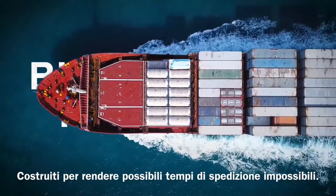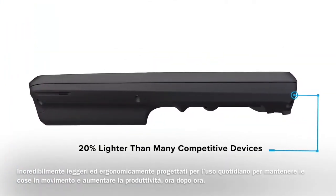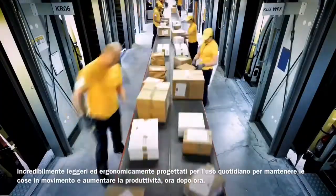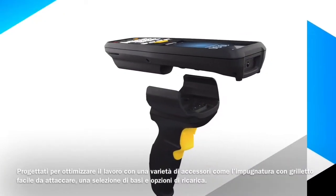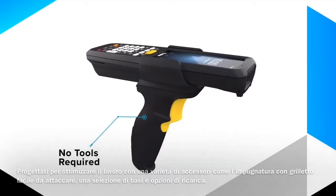Built for making impossible ship times possible. Inconceivably lightweight and ergonomically designed for all-day use to keep things moving and increase productivity, hour after hour. Built for working smarter, not harder. Designed to optimize work with a variety of accessories like the easy-to-attach trigger handle and a selection of cradles and charging options.